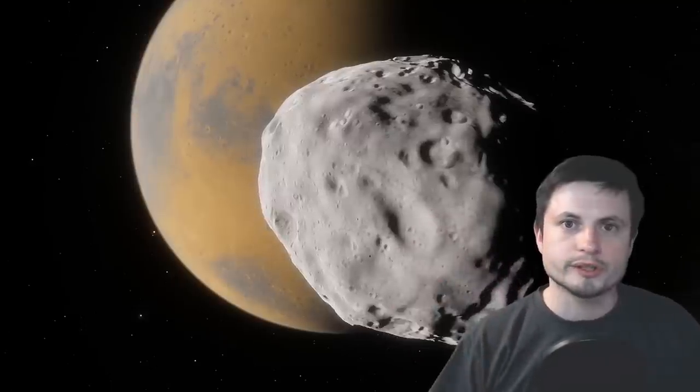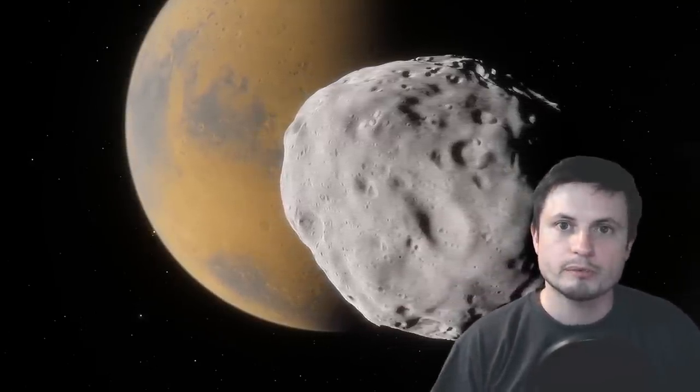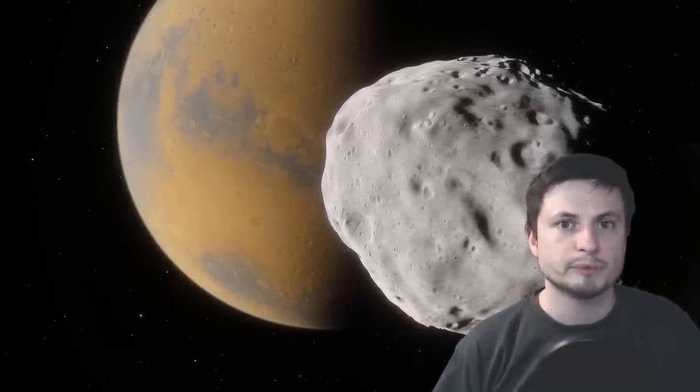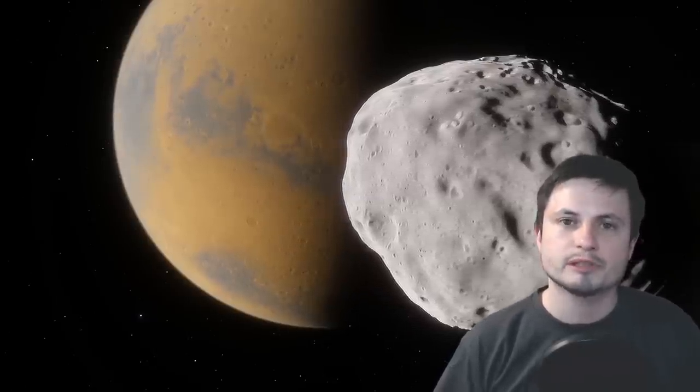Hello wonderful person, this is Anton, and in this video we're going to go back to Mars to talk about a relatively recent discovery that changes our understanding of Martian evolution, planetary evolution, and how atmospheres and liquid water work. What we've discovered very recently is that Mars apparently had liquid water a lot longer than we actually thought.